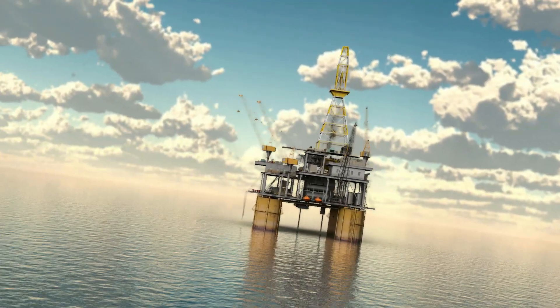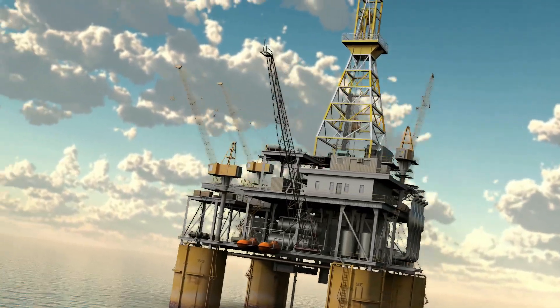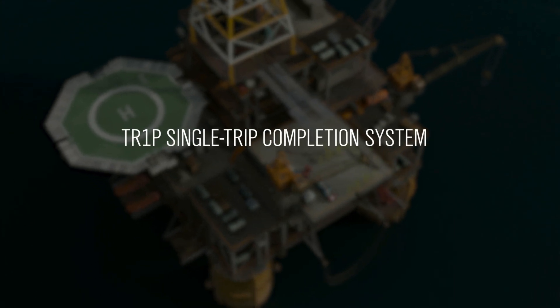In deep water environments, high rig costs drive the imperative need for reduced trips in hull. The Weatherford TRIP completion system sets a new precedent in completion installations.